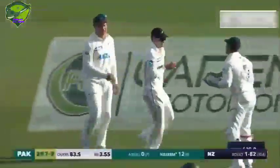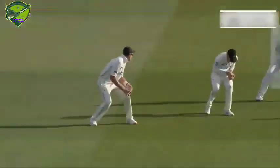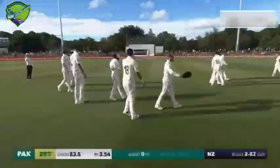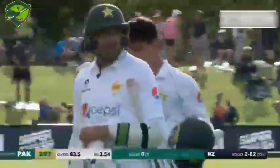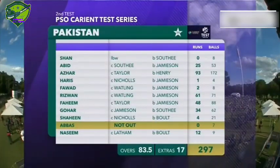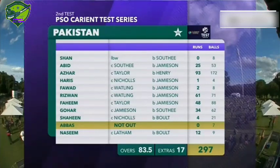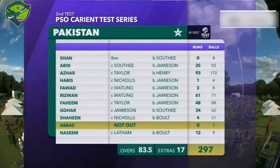Edge — it's taken by Latham, safe hands. Trent Bolt picks up his second and New Zealand have bowled Pakistan out for 297, just before the close of play. They've got through the batting of the Pakistan side, but I think Pakistan will be pretty happy with their work. After being asked to bat first on a green Hagley Oval wicket, they've managed to make their way through to 297 and posted something which will surely be competitive as this Test match wears on.